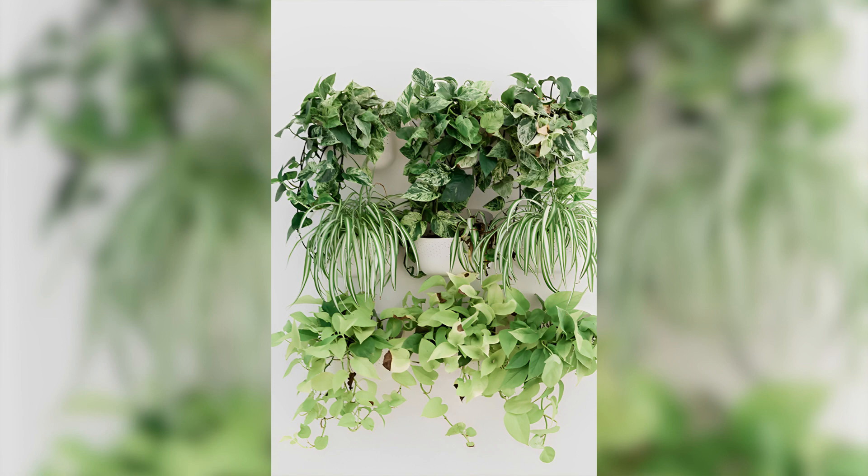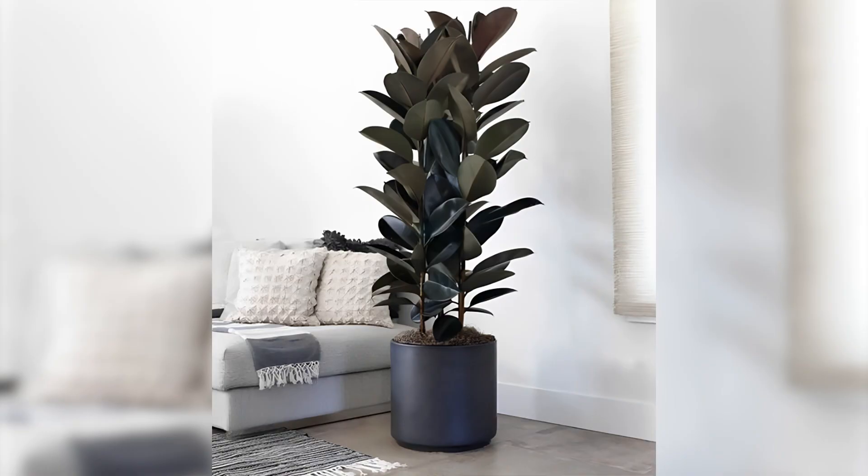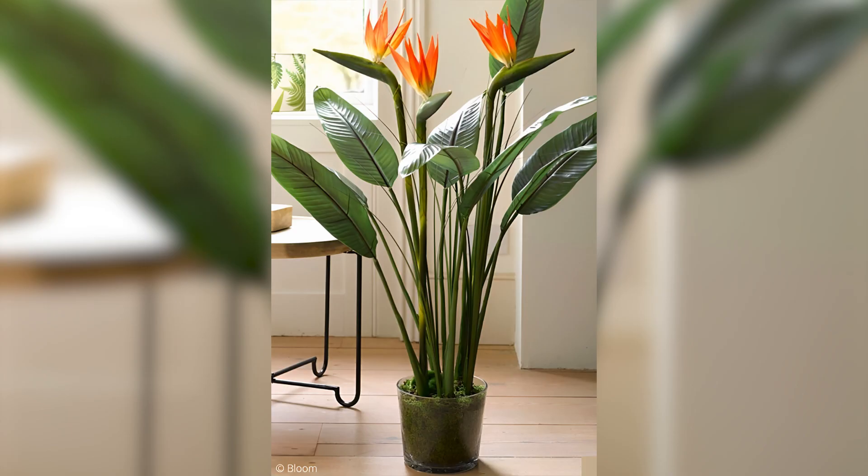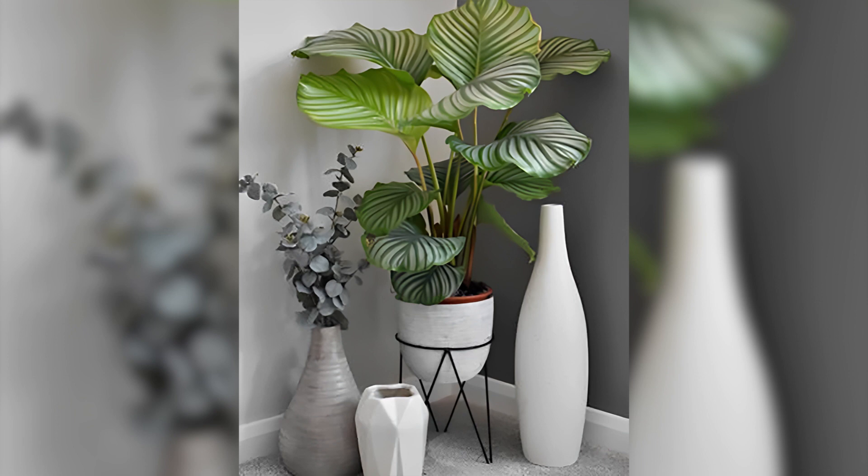Creating a grouping: plants together can create a beautiful, lush display that adds depth and texture to a room. Consider grouping plants of varying heights and textures to create visual interest. Adding hanging plants can also add a unique touch to any indoor space.